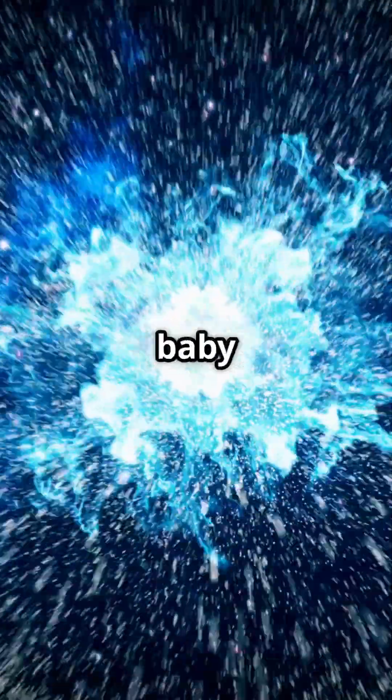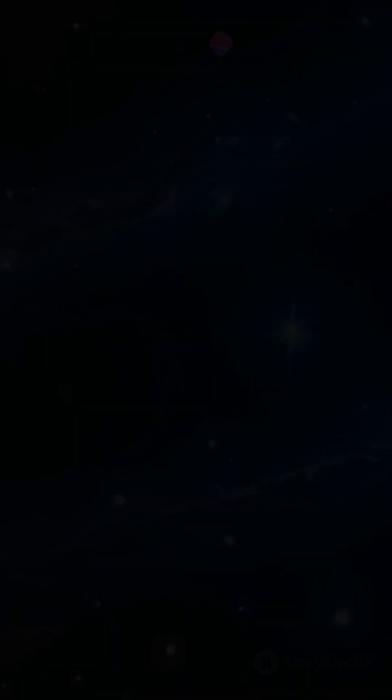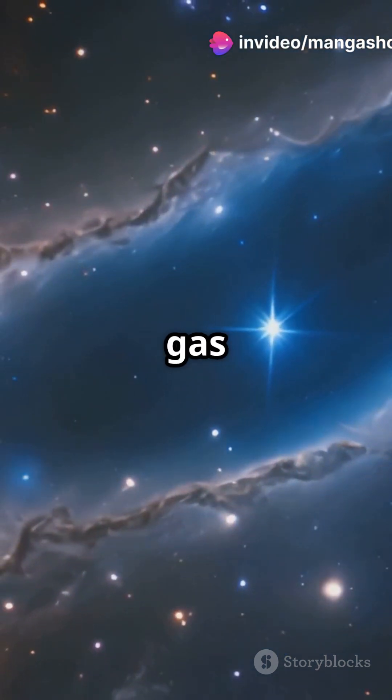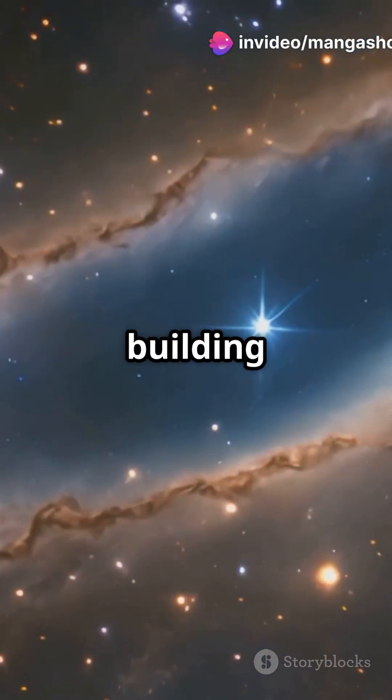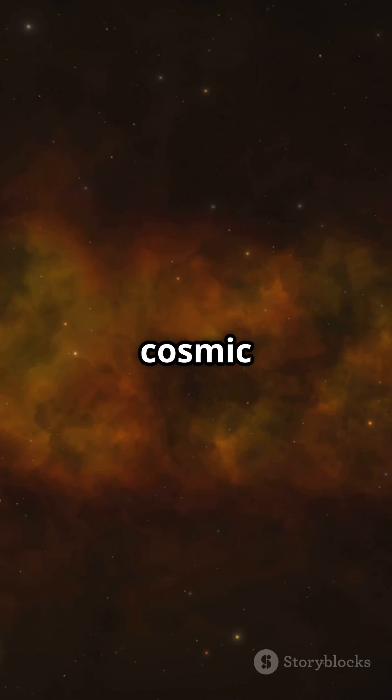Imagine that — we're talking about the baby photos of the universe. What do these images reveal? They show the formation of primordial hydrogen and helium gas clouds — the very building blocks that eventually formed stars and galaxies, including our own Milky Way. It's like peeking into a cosmic nursery.